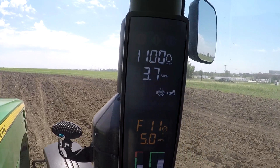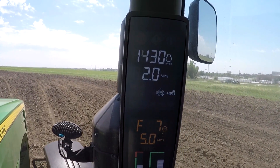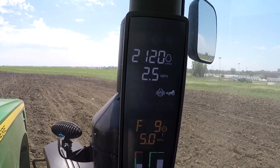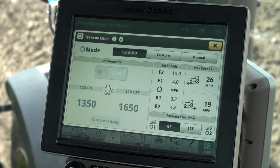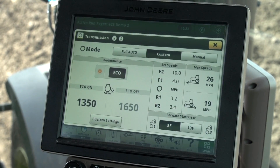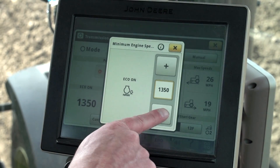You can see this particular tractor can't shift down and throttle up fast enough when the load rapidly increases, resulting in the engine being lugged down too far. To remedy this problem we need to switch to custom mode. We will set our eco on engine speed to 1200 RPM, which is equal to the eco setting in full auto.